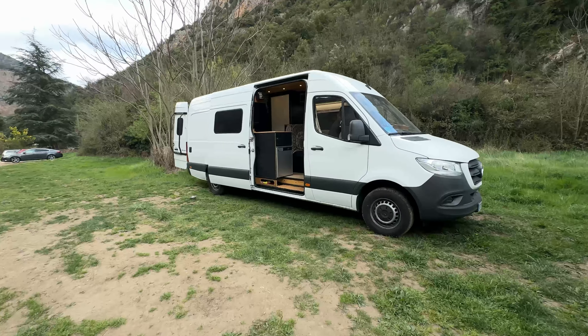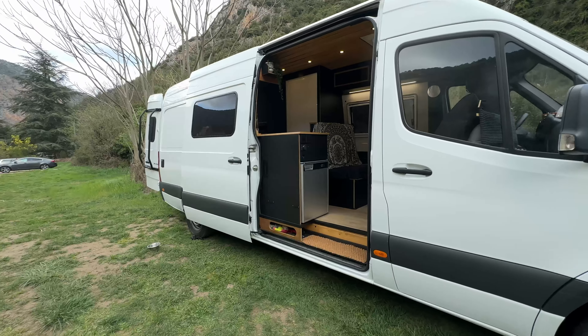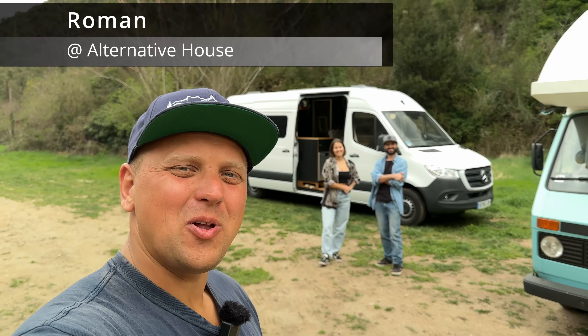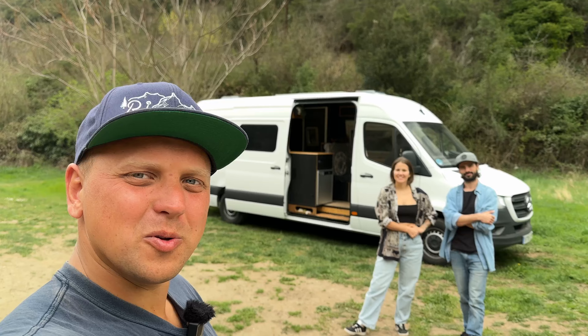We used to hate that lifestyle - being in a city or in a house and not managing to have freedom. This way we can be everywhere. Today I'm here with Pablo and Anna and they're gonna give us a tour of their custom built camper van and share some information about what they would do differently. Let's have a look.